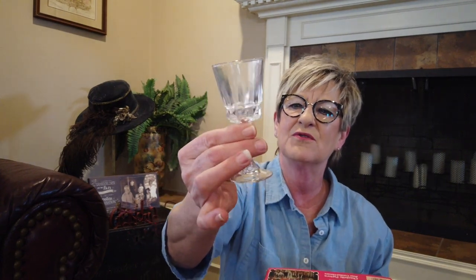And then this set of cordial glasses — I'll hold one up. It's still in the box. These are Lady Victoria crystal-stemmed cordial glasses. I paid $2 for these. Not a huge profit, but I'll probably list them right around that $25 mark.